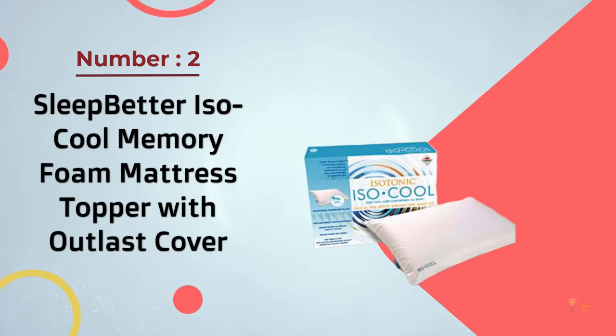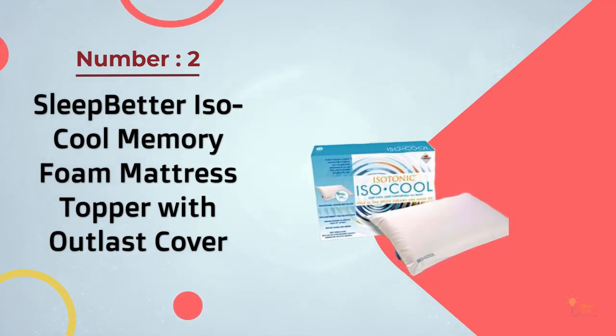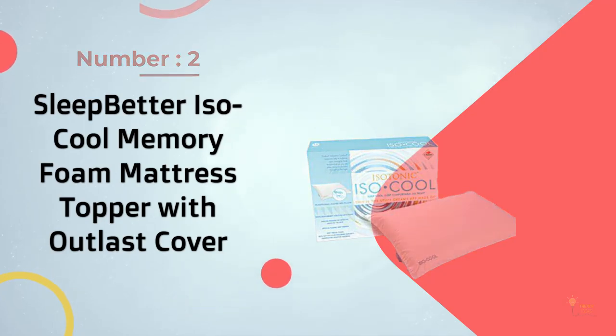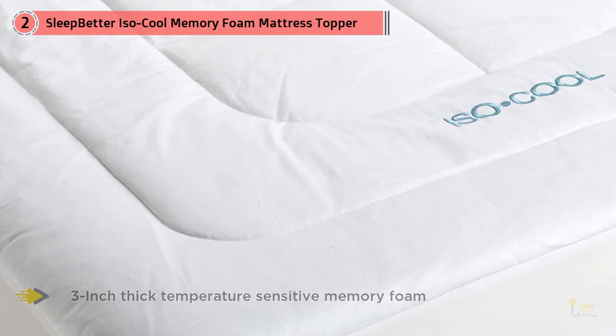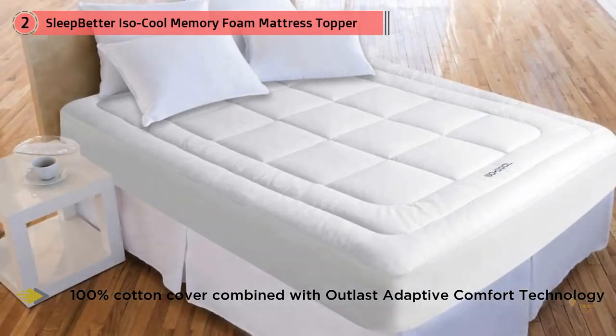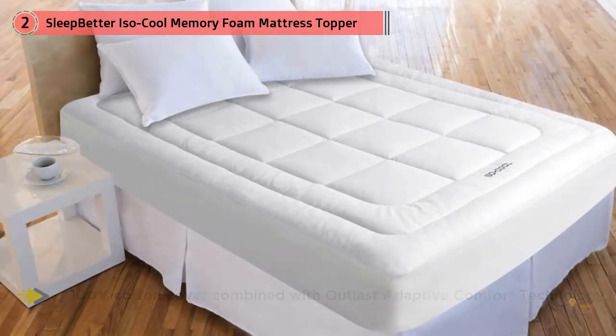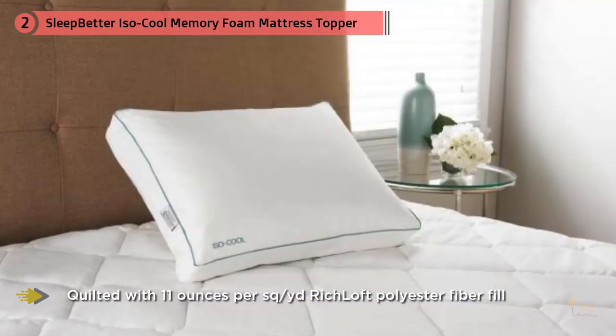Number two: Sleep Better Iso Cool Memory Foam Mattress Topper with Outlast Cover. This mattress pad uses Outlast technology to prevent you from overheating at night. The topper is made from low density memory foam, so it's softer than traditional memory foam for a more plush feel. There's also a polyester fiber fill top and a cotton cover for extra plush. Reviewers love that the stretchy fabric on the sides makes it super easy to secure this topper to your mattress.